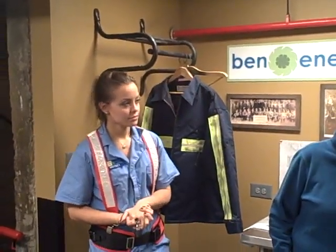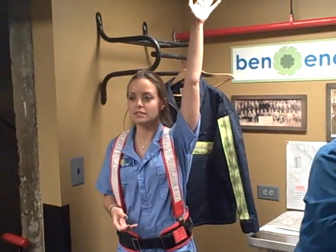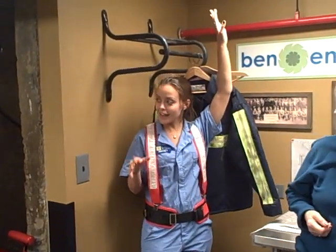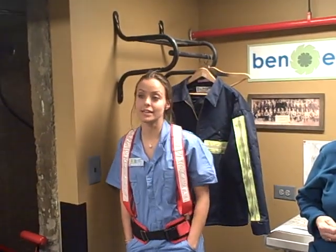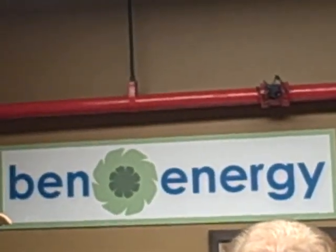Who brushed your teeth this morning? Raise your hands. If you brushed your teeth this morning, you used a cool byproduct — there's a coal byproduct in your toothpaste, in your eyeliner, in makeup, in rubber bands, in bowling balls, in golf balls, in cement tiles, and in linoleum tiles.